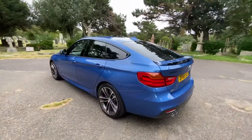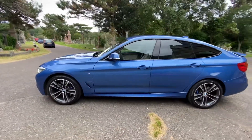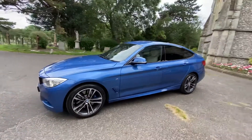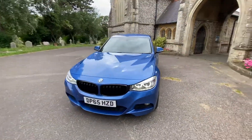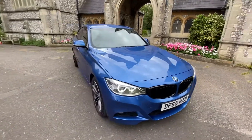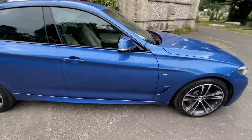It's in absolutely spotless condition all the way around, with lovely beautiful alloys and new tires. Fantastic condition — first to see this car will definitely buy. It features a black grille. Six months warranty is included; extended options are available. Finance is also available — please get in touch if you want to inquire.